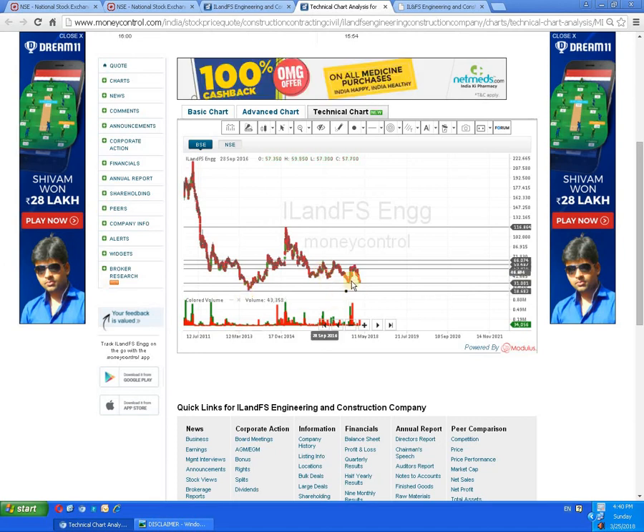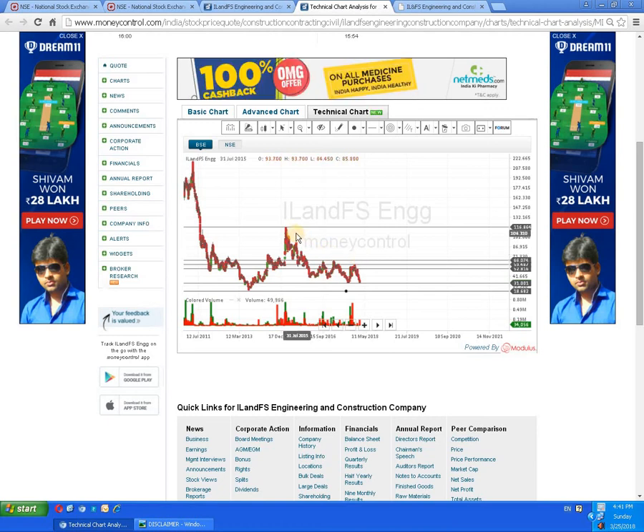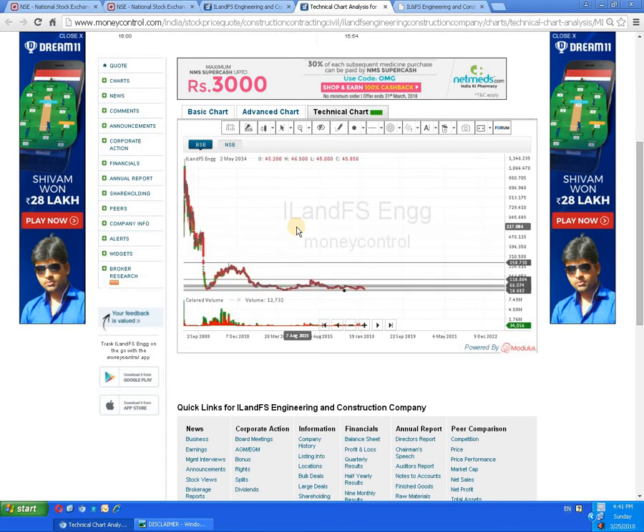If the script turns around from this 30 rupees level, it has to break 50 rupees, then 55, then 60. Above 60, the indicated level is near about 115 rupees; above that it can go up to 120, and then 250 is indicated. This total study is based on the past performance of the script.